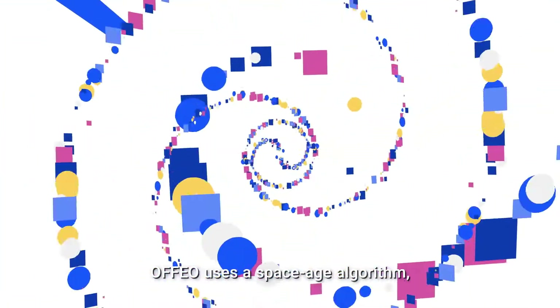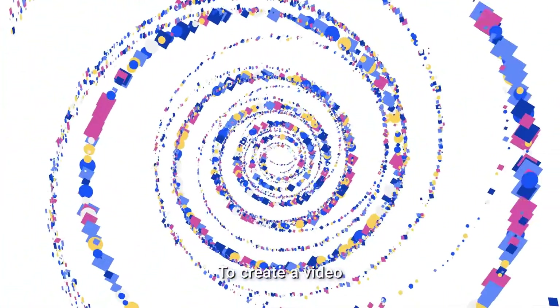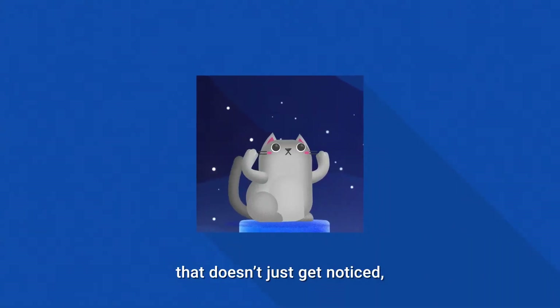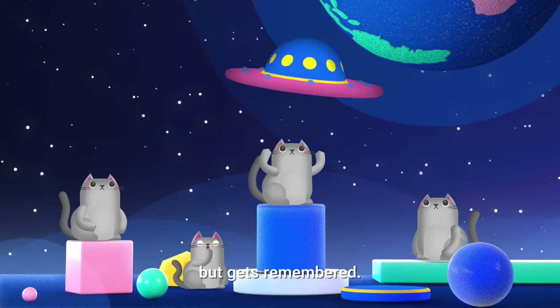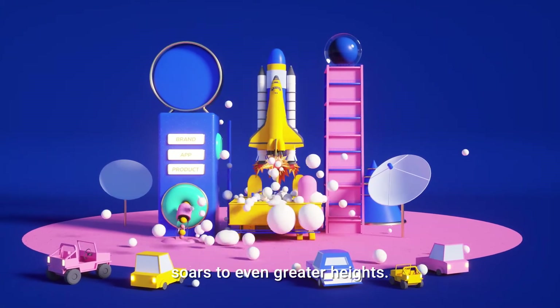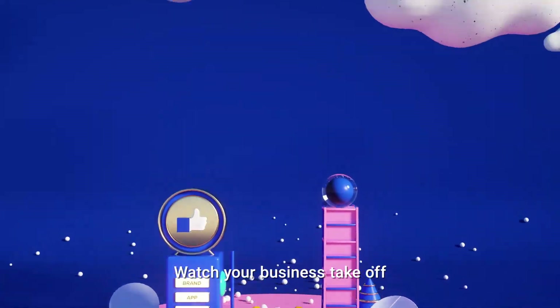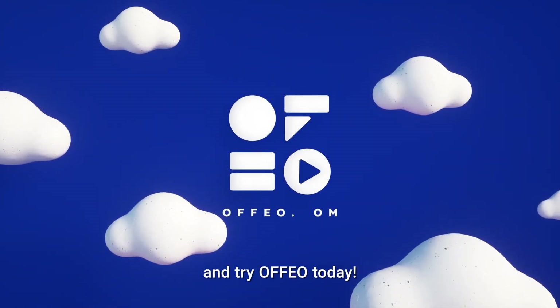Ophio uses a space-age algorithm based on social media's best practices to create a video that doesn't just get noticed, but gets remembered. So your brand, app, or product launch soars to even greater heights. So Houston, no more problems. Watch your business take off and try Ophio today.